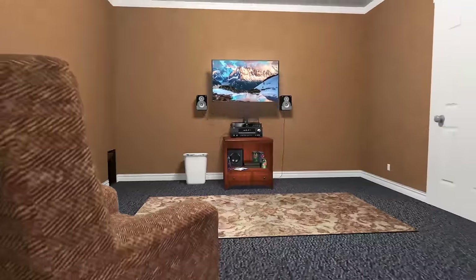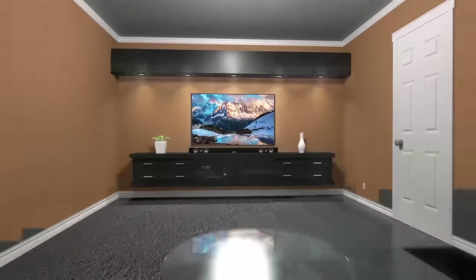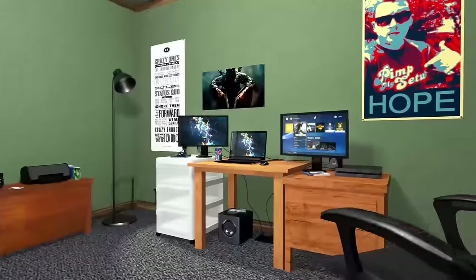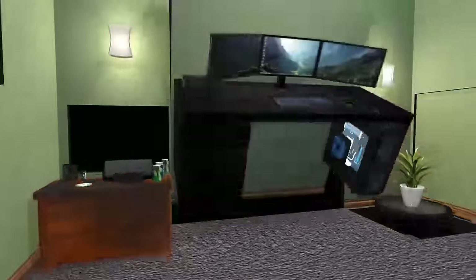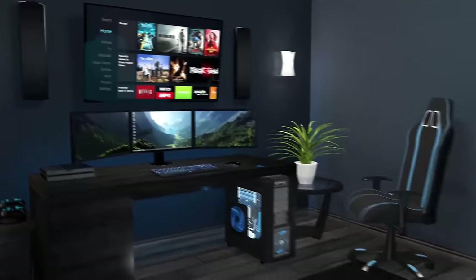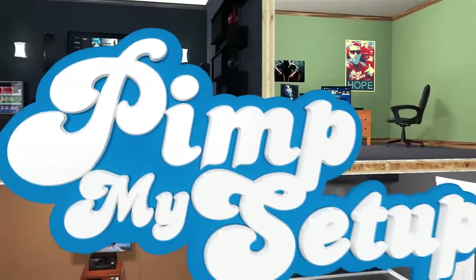It's time for the original setup show, dedicated to providing you with tips, tricks, and feedback to pimp out your setup. Hosted by Matt Philly, with new special guests every week. Coming at you live in 3, 2, 1.